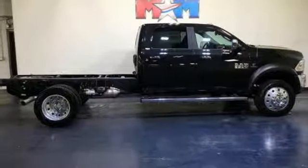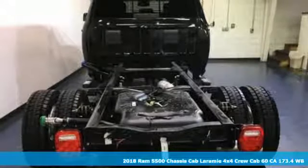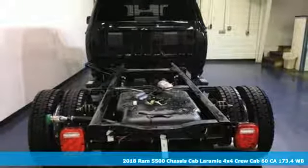It's a new 2018 Ram 5500 chassis cab. When you need to grab life by the horns, you need a Ram.